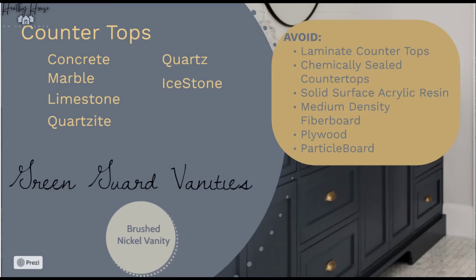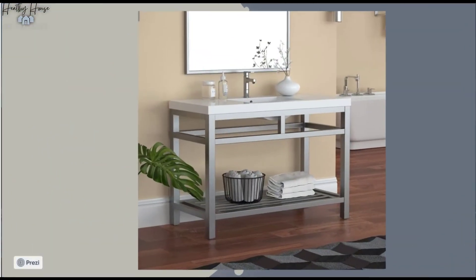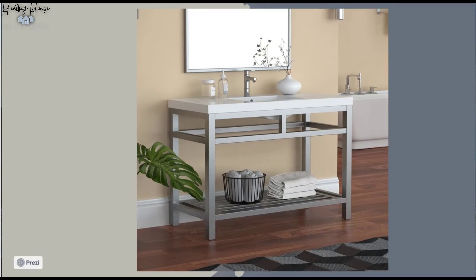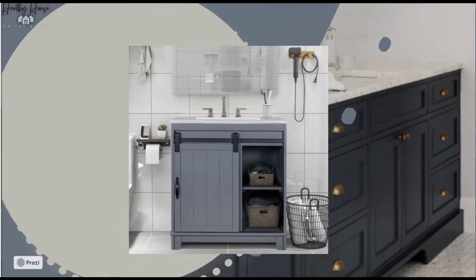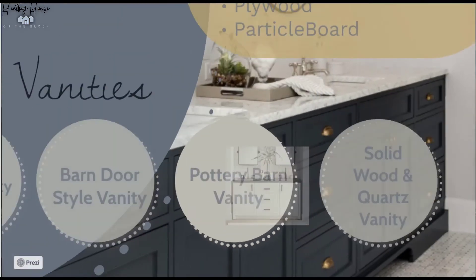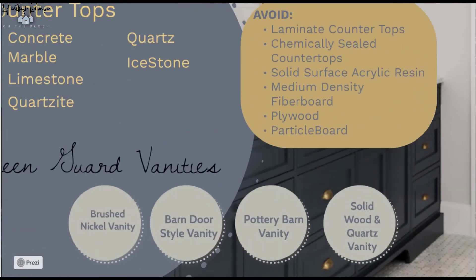For GreenGuard-certified vanities, I've listed some you can buy online. There's a GreenGuard-certified bathroom vanity in brushed nickel available from Wayfair, as well as a barn door style bathroom vanity that is also GreenGuard certified and available on Wayfair. Pottery Barn has some really great GreenGuard-certified options as well, and a solid wood option was one of my favorites that we found online.